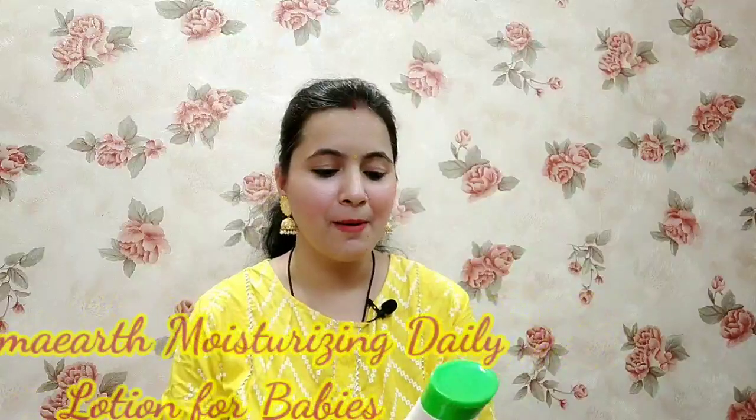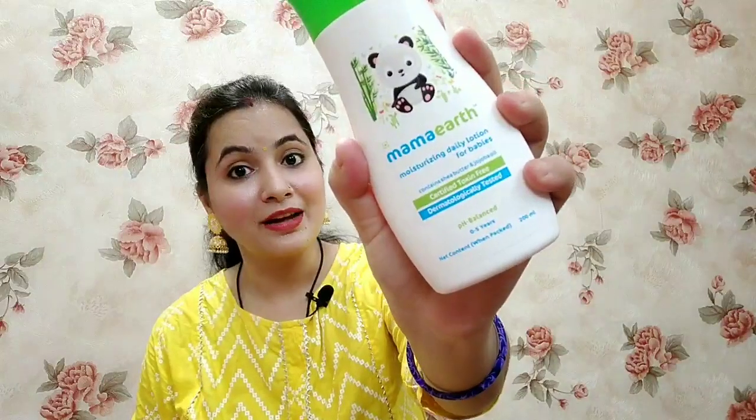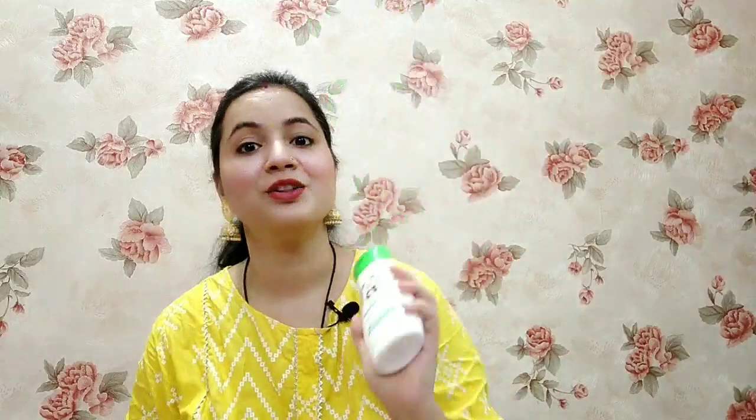This is Mama Earth's Moisturizing Daily Lotion for Babies, containing Shea Butter and Jojoba Oil. It's certified toxin-free and dermatologically tested. As I mentioned, a child can use it from 0 months, so it's a safe product for children.